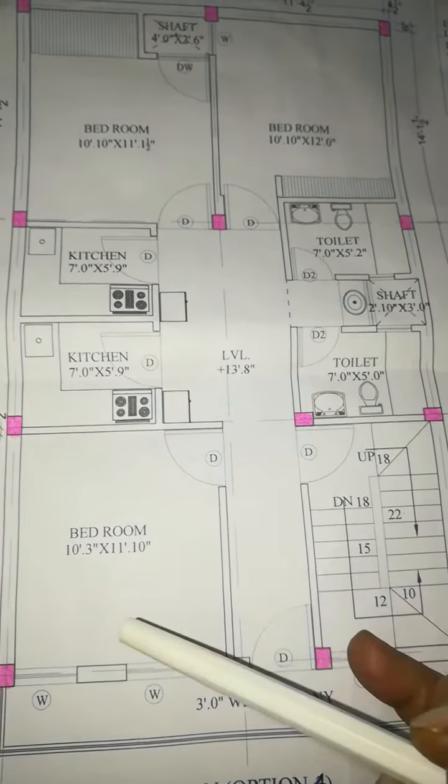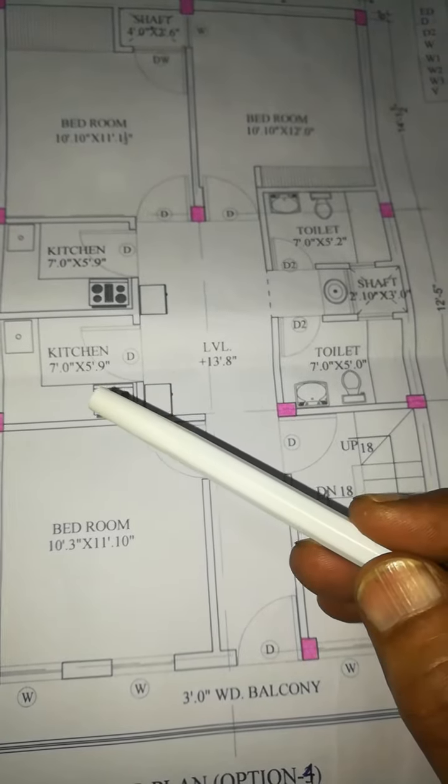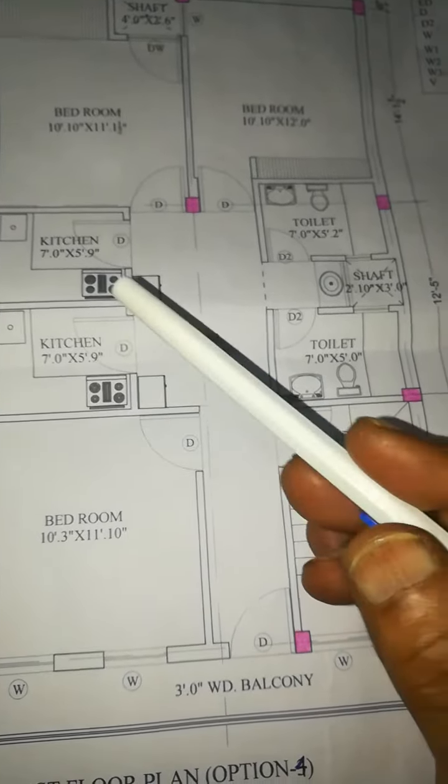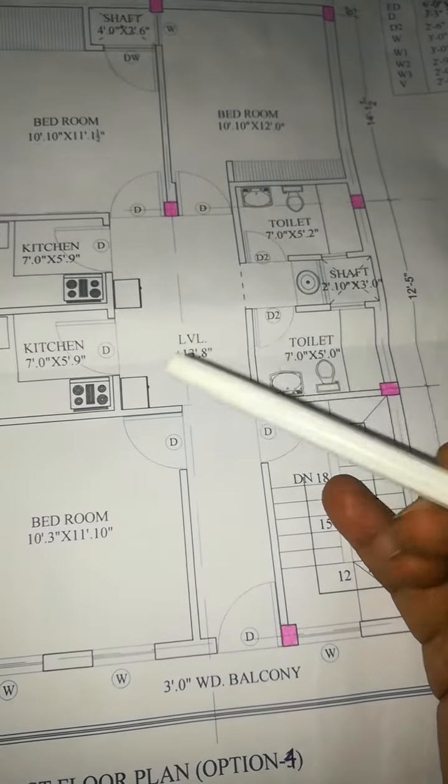The front room has a double kitchen. The front room is 7 feet by 9 feet, and also 7 feet by 5 feet by 9 feet. There is a living room, which is common.